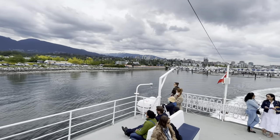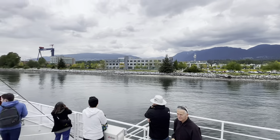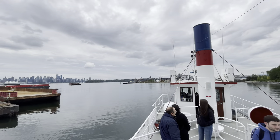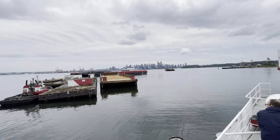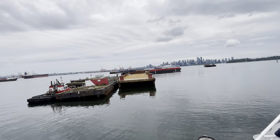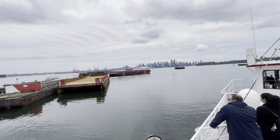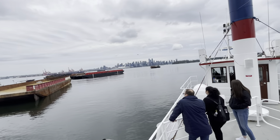Just off to our left here you see a tugboat and some barges — the red, white and black ones. These are owned and operated by C-SPAN Marine Corporation, which is Canada's largest marine transport company. They started as a small firm right here in Vancouver back in 1898. Today they have over 45 tugboats and 350 barges like these ones in operation all along the west coast.